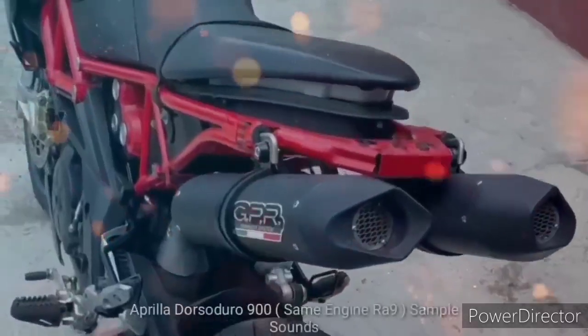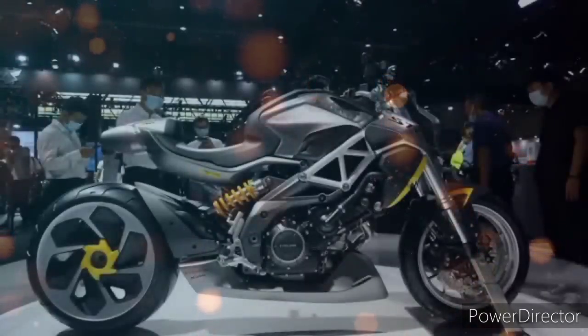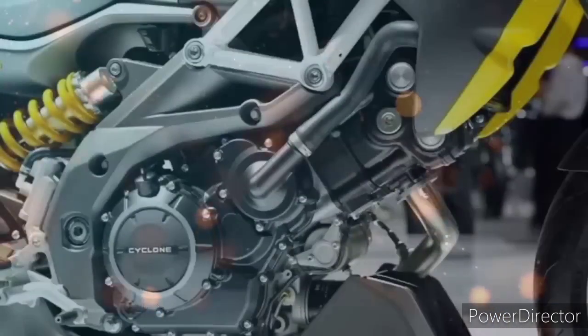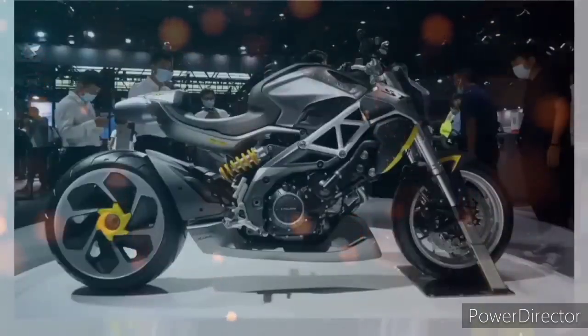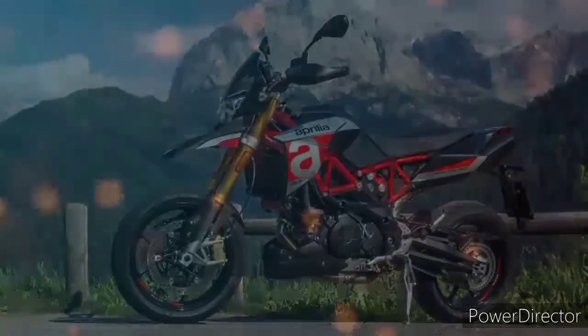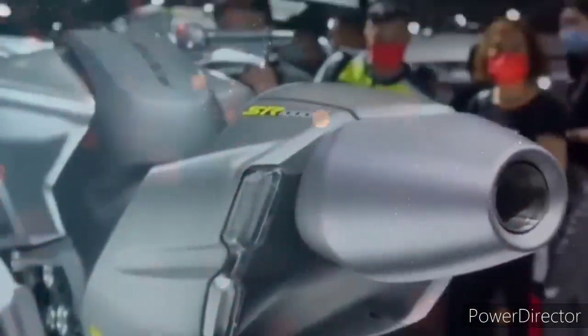Kaya makakaasa tayo na di din basta-basta kasi meron talaga siyang kalidad na pagkakagawa at meron siyang halimaw na sound sa kanyang engine. Kung familiar kayo sa motor na Aprilia Dorsoduro 900cc, same na same po sila ni Songshen Cyclone RA9. Pero dito nga kay RA9, mas pinalaki nga po ang kanyang engine displacement na meron nga pong 1000cc engine displacement na naka 4-stroke, dual overhead cam with 8 valves, naka fuel injected at naka liquid cooled. At ito nga ay ginamitan nga po ng V-twin engine at same din po sila ni Aprilia Dorsoduro 900 ng frame chassis.